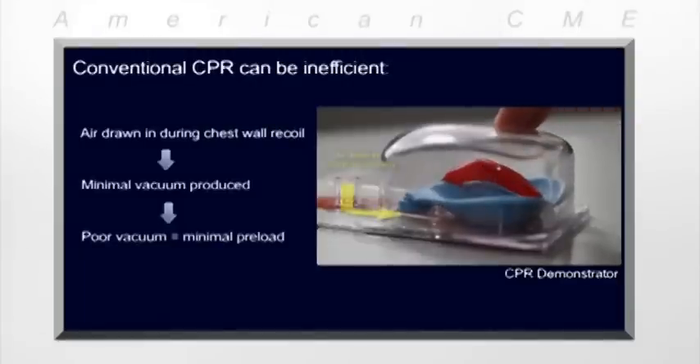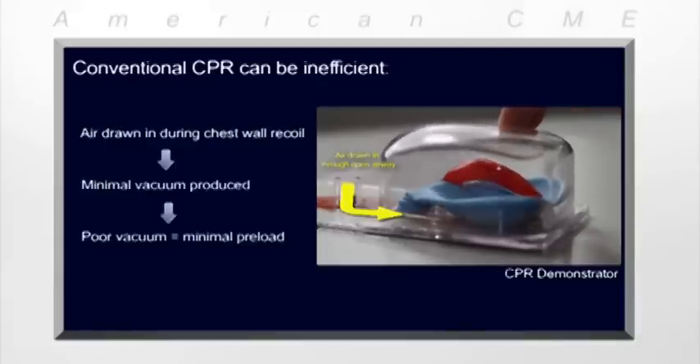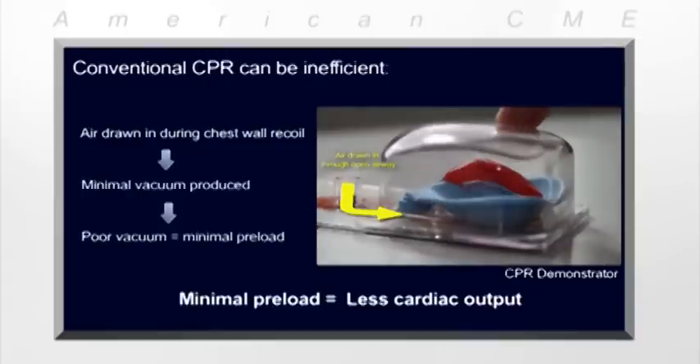Recall that when it comes to creating a vacuum in the chest, conventional CPR can be inefficient. An open airway allows air to be drawn in during chest wall recoil — this wipes out the vacuum we're relying on to fill the heart. Notice how the heart stops filling as soon as that air comes in. The less blood that fills the heart, the less blood that can circulate.